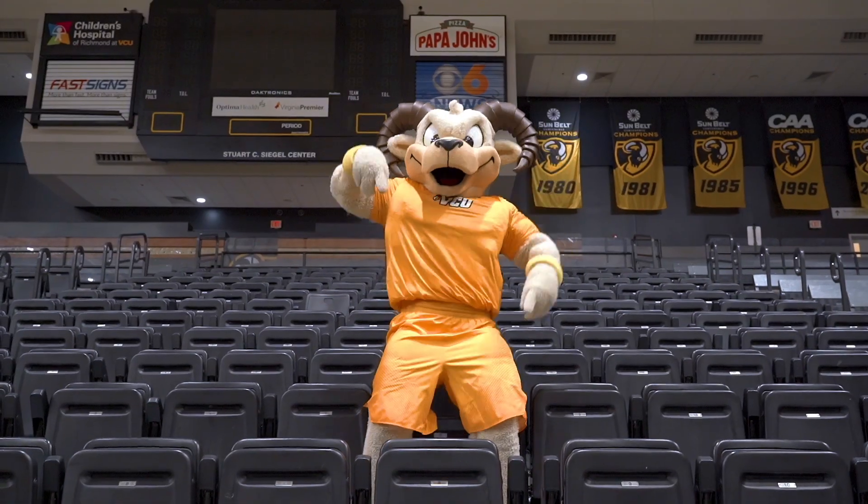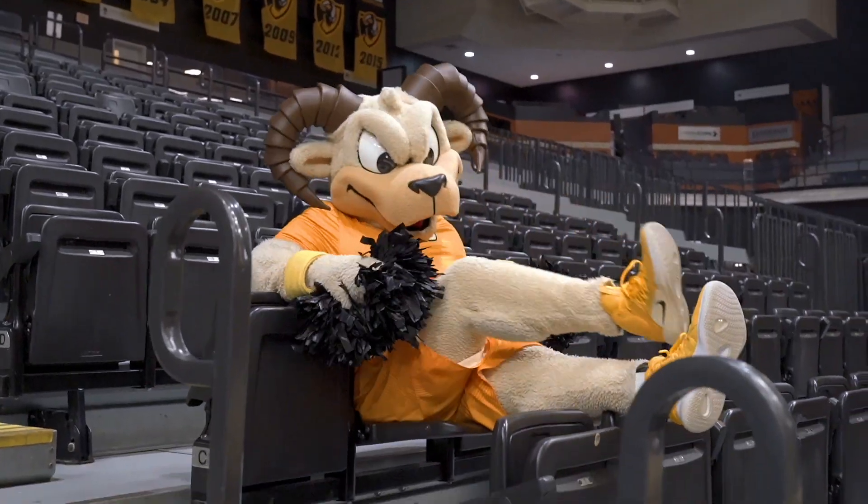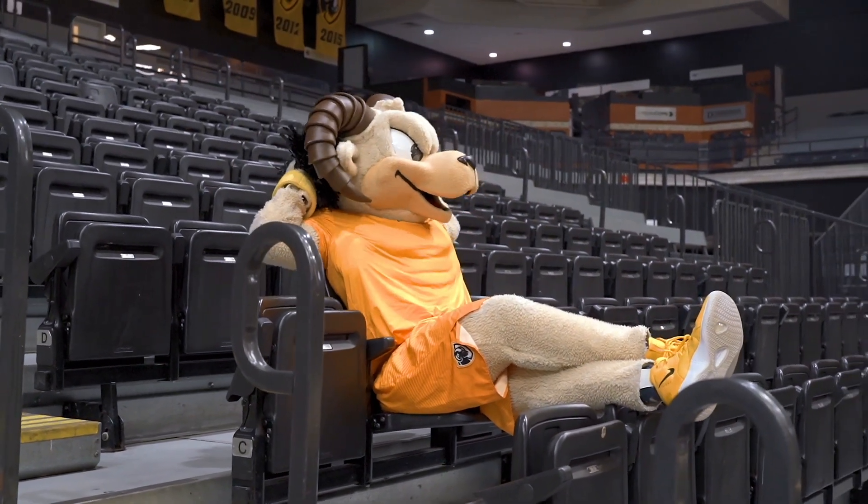Now grab a seat and get rowdy. We hope to see you in the stands all season long. Let's go VCU.